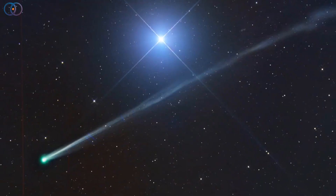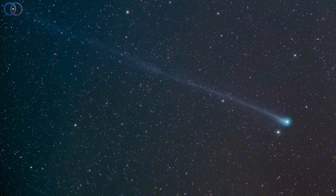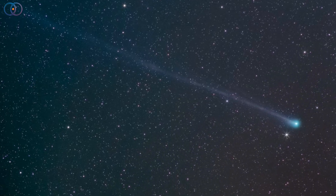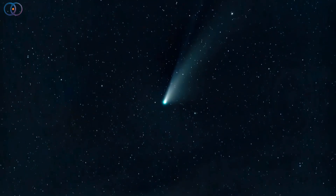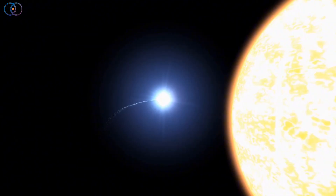What makes C/2025 R2 exciting is how fast it's developing. Its tail has already stretched several degrees across the sky in photographs — that's a few times the apparent width of the full moon. If activity keeps ramping up as it nears perihelion, or its closest point to the sun, we might have a lovely show.